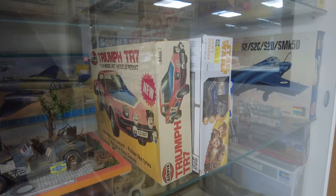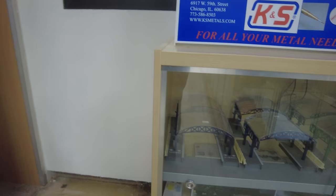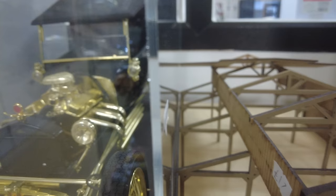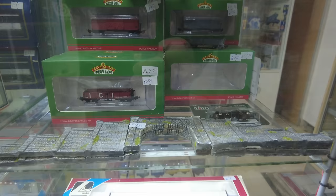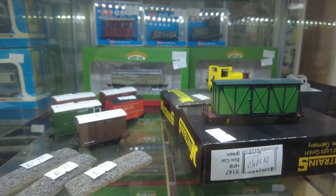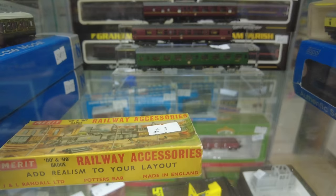I'm a little bit tempted by that TR7. When I was younger I did have a TR7 that my dad was trying to restore at the time. What a great model. There's a Batman narrow gauge, some Graham Farish, and the Merrick model railways accessories — don't see many of those now.